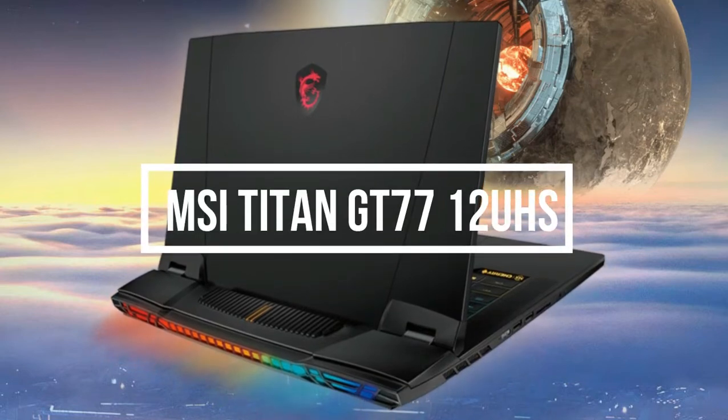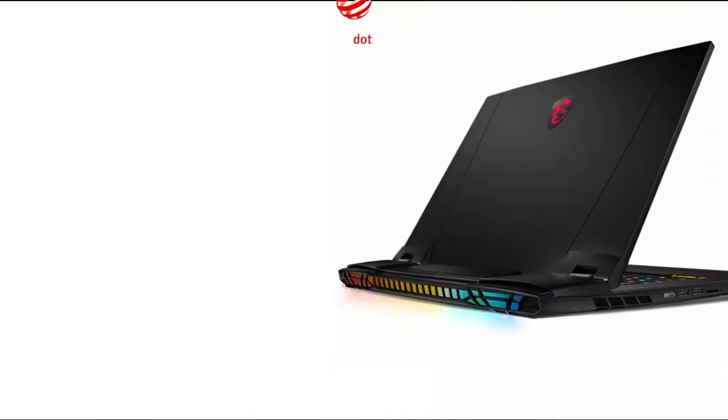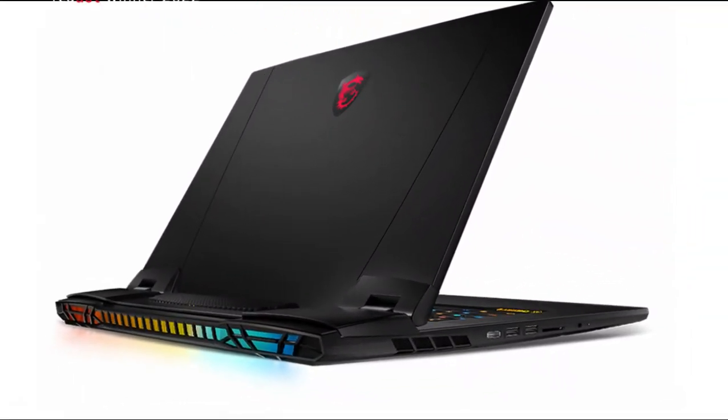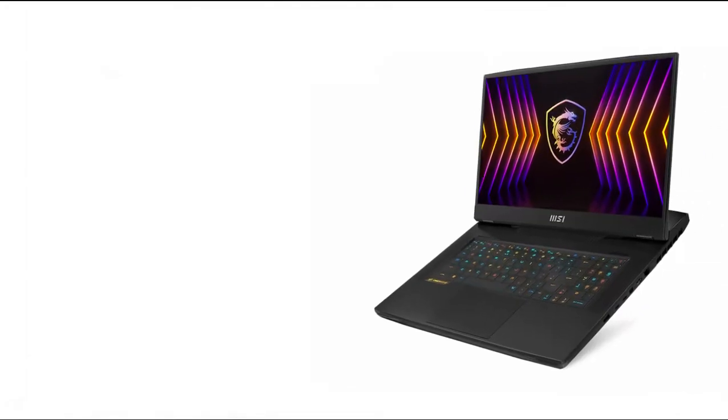MSI Titan GT77 12UHS — the Titans have arrived. After a two-year hiatus, the MSI Titan GT77 signifies the company resurrecting its iconic flagship laptop lineup.